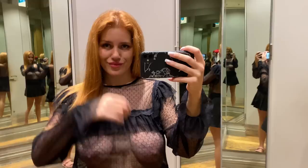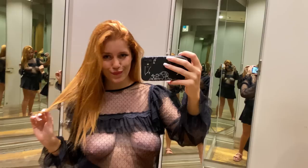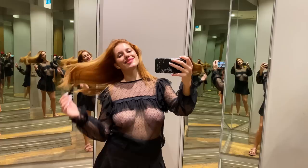Let's kick things off with this stunning transparent black long-sleeve shirt featuring an intriguing black mesh design. This shirt is a true showstopper, blending elegance with a touch of edginess effortlessly.